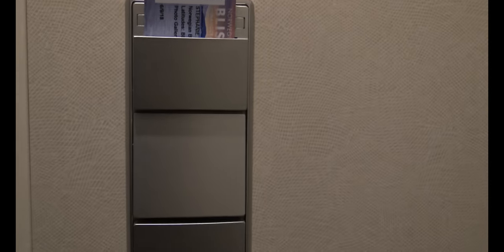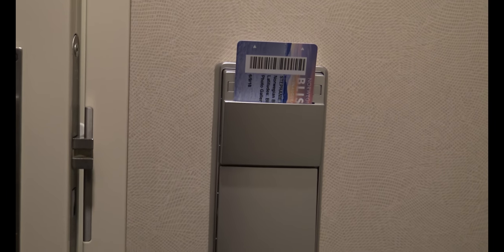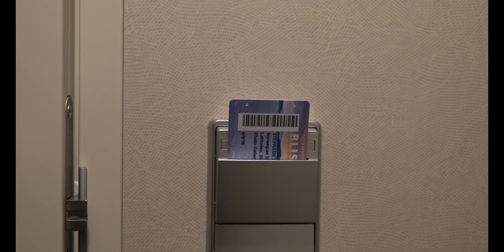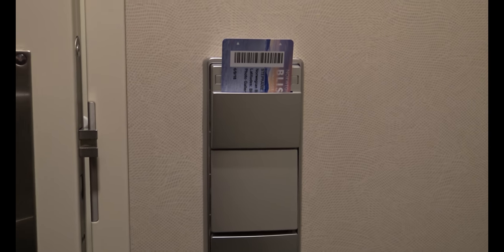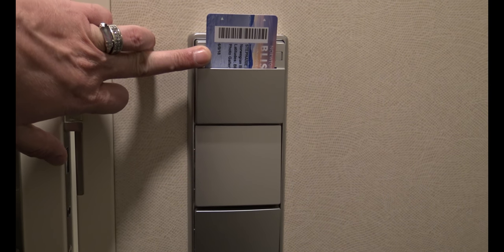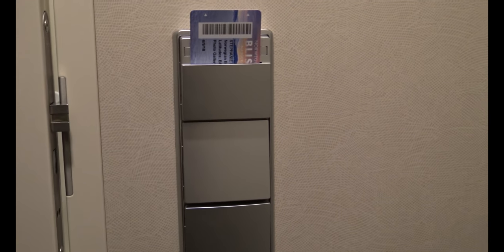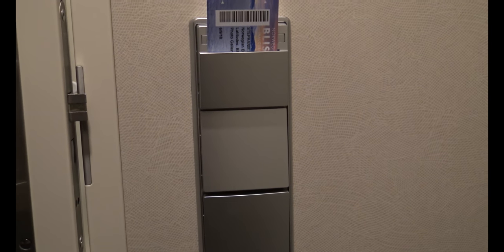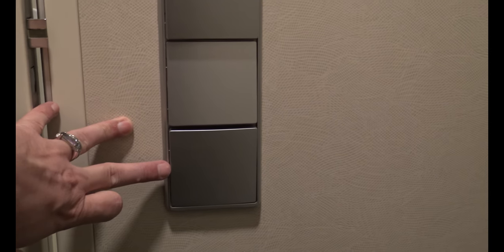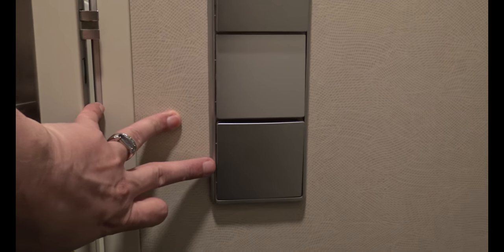Underneath that, to conserve energy on board the NCL Bliss, is a key card-operated lighting system. You just have to put in your key card for the lights to stay on. If you remove it, all the lights will go off. One switch is for the bathroom and one is for the interior lights in the cabin.